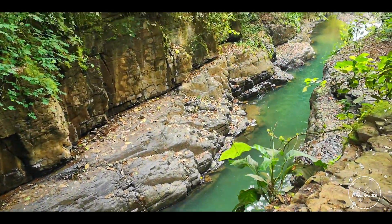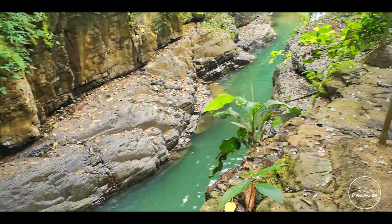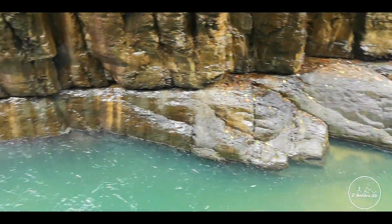Al final de las pozas, el río cae en una especie de cañón muy bonito. La verdad me encantó este lugar y los invito a que se animen a conocerlo.